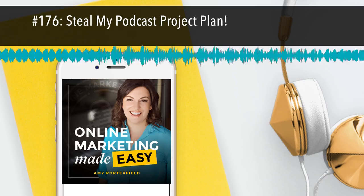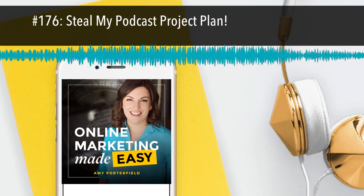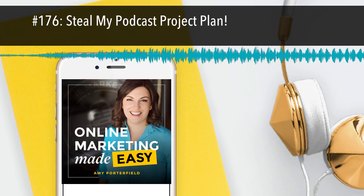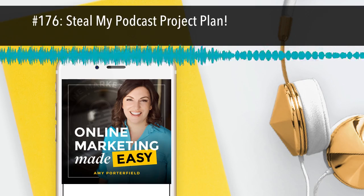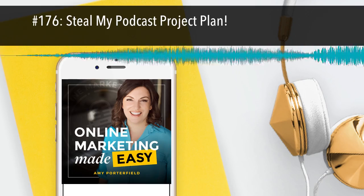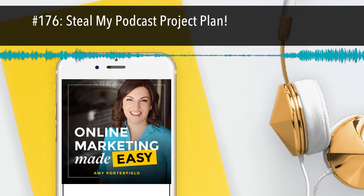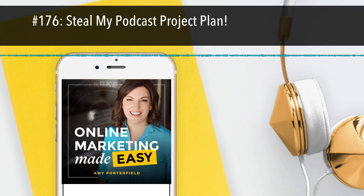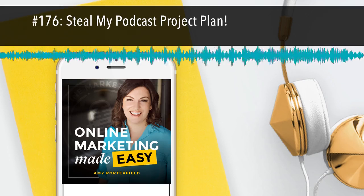This show combines some of my favorite things: podcasting, systems, and working with my team. I'll work through our process category by category, highlighting the key players and milestones along the way. If you get tripped up at any time during the episode, just refer back to today's freebie. Before I jump in, a few things to keep in mind. Some of these steps may feel more advanced, and that's okay. I'll call out the essential pieces in the freebie so you know what you don't want to skip no matter if you're just starting out or you've been at it for a while.